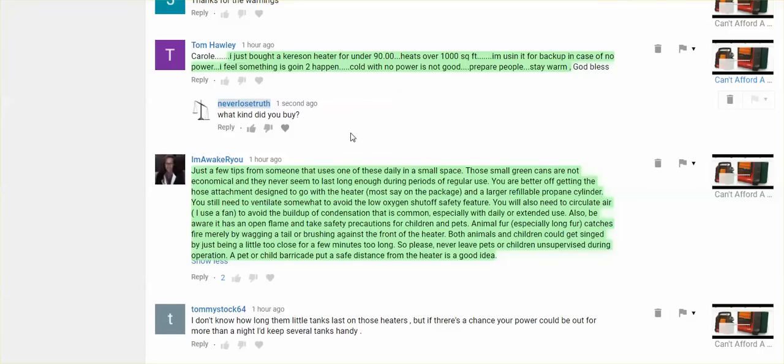So I'm going to show you some ways to heat without that kind of smell in a second. But another person wrote: I just bought a kerosene heater for under $90 — heats over 1,000 square feet. I'm using it for backup in case of no power. I wrote back asking what kind they bought, so if you want to know, please check later underneath the video I posted earlier.